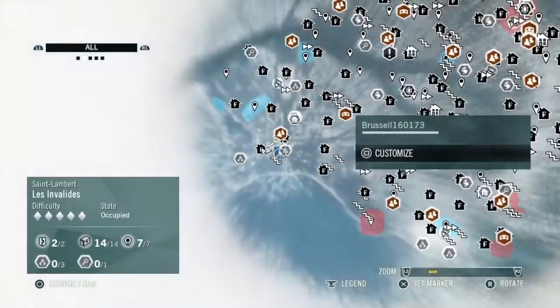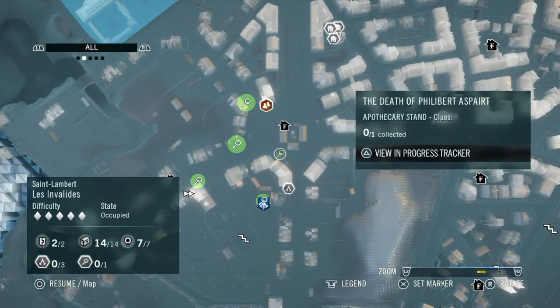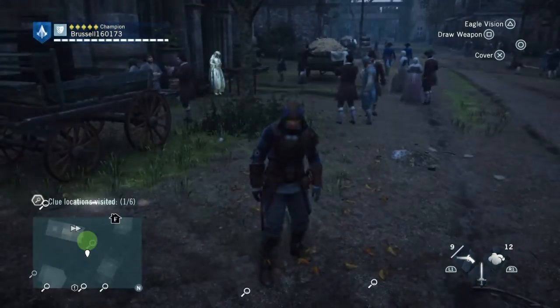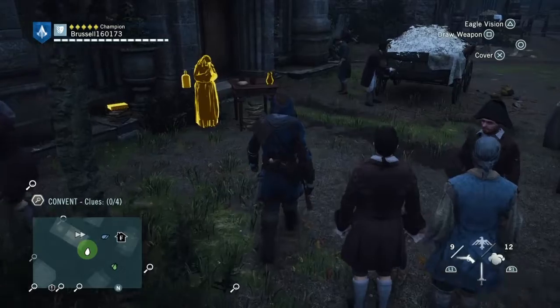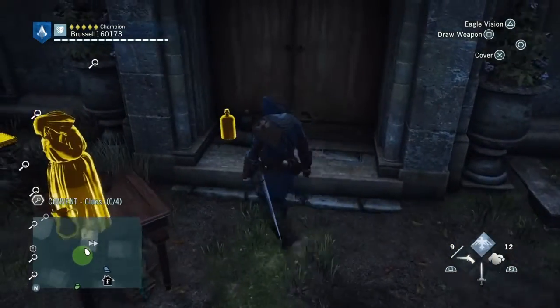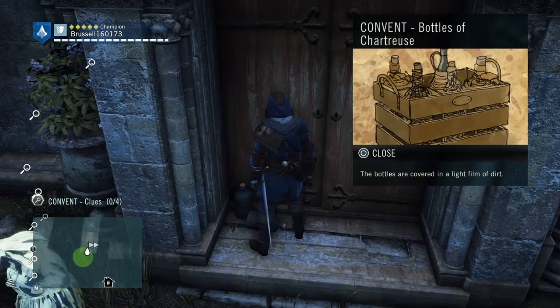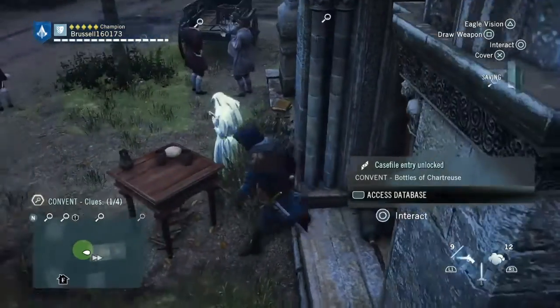So the next place we're going to go to is the convent, which is right where the fast travel point is. When you get there, you'll see a few things. The first thing you'll see is a bottle of chateau by the door.